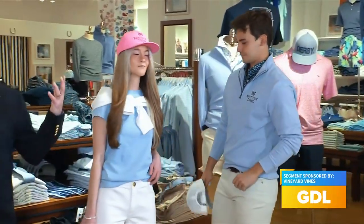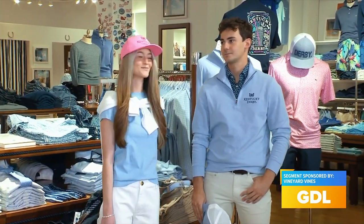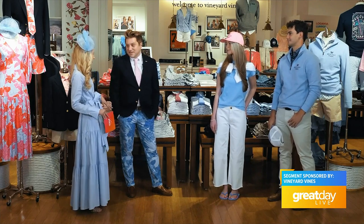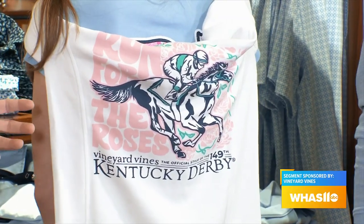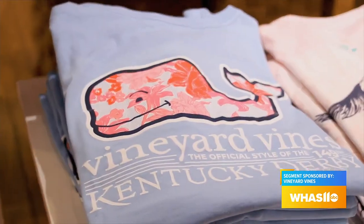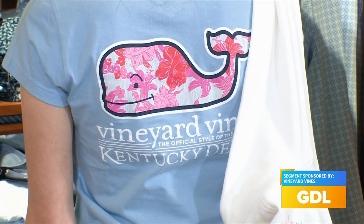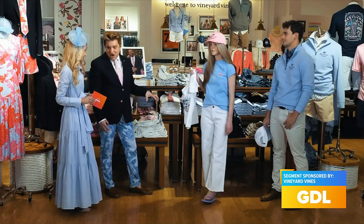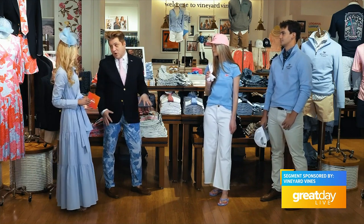This is Lauren and Luke. They work here at Vineyard Vines in Oxmore, and they were happy to come in and model all the clothes. And of course we have to kick off the weekend with Thurby — we love these casual looks for that day. Lauren has our classic Shep shirt on, with the 149th Kentucky Derby print, along with our super soft cotton t-shirt also with the Kentucky Derby print and the iconic whale. We actually have the Mariner jean on her — it's our premium Italian denim, which is really soft and comfortable for walking around the Downs.